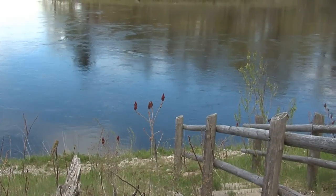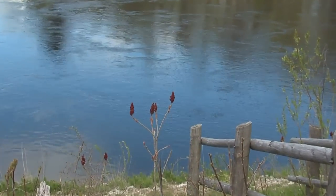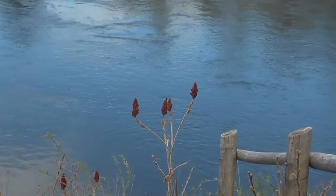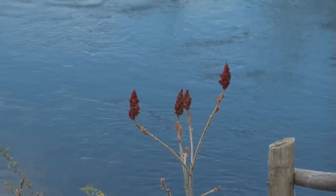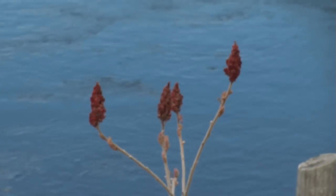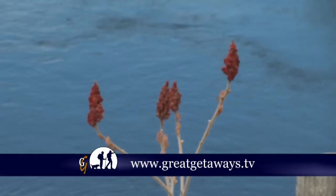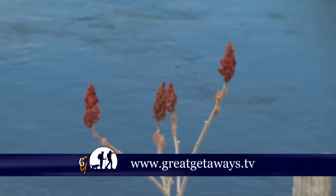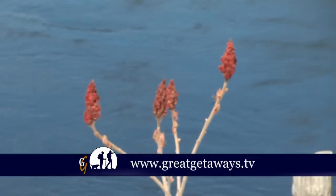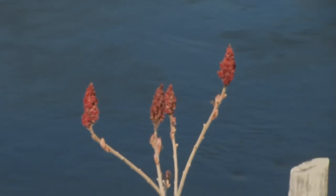Now sumac produces those red berries, so later on in the summer when it's done blooming and the red berries come out, if there hasn't been a hard rain, they have little tiny hairs on the berries. If you put them in a bucket of cold water and slosh them around a while, then strain it through something like cheesecloth and add sugar, it tastes just like lemonade. Yup, it's sumac lemonade!